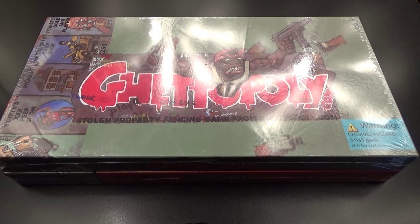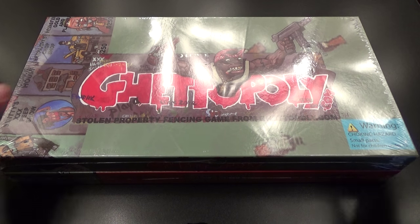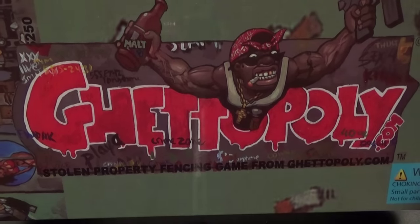What's up everybody, it's your boy Floss back again with another video. Today we're going to take a look at Redneckopoly. If you're wondering what that is, it's exactly what it sounds like — it's the redneck version of Monopoly. Shout out to everybody who watched my videos; y'all saw me review the Ghettoopoly the other day.